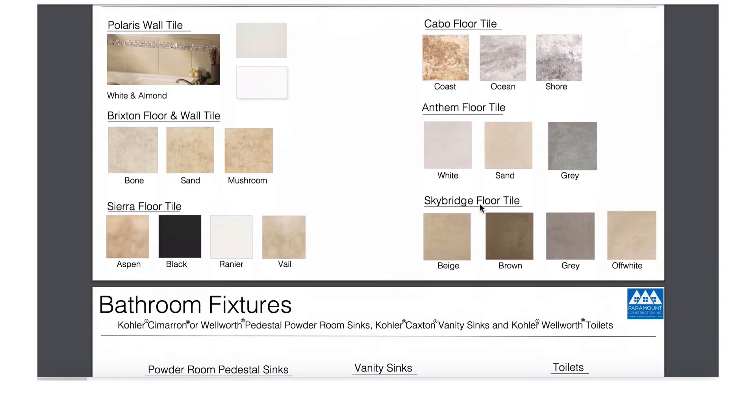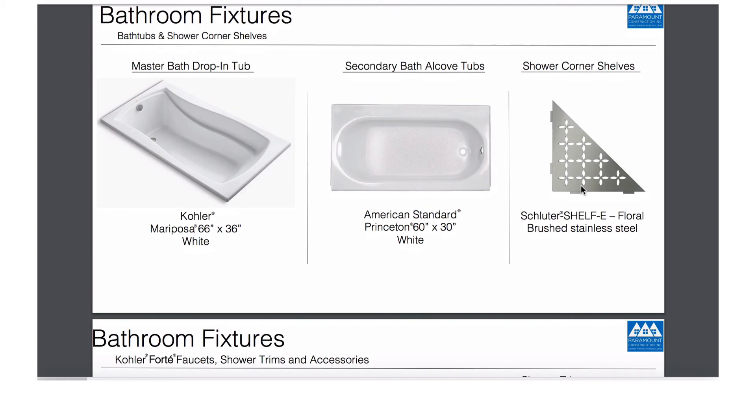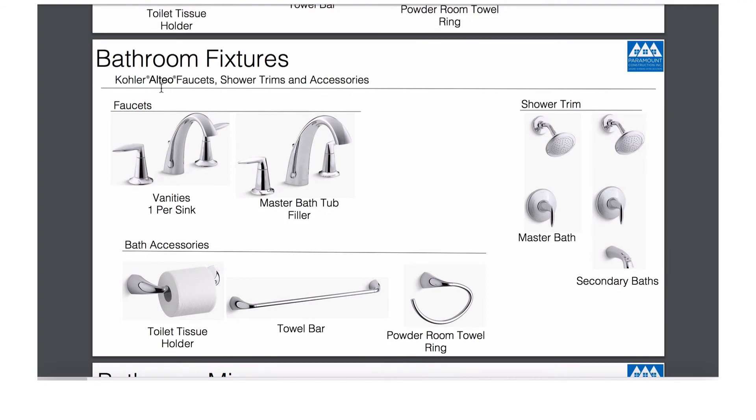This is the tile we're going to use, and these are the plumbing fixtures in the bathrooms — all Kohler. We'll use Kohler tubs: this is the secondary bathroom tub, and this will be the master tub. We'll use this corner shelf for the bathrooms. We will use these Kohler Forte plumbing fixtures for the faucets, with matching bath accessories and matching shower trim. The secondary bathrooms will have Kohler Altio faucets with matching shower trim and bath accessories.